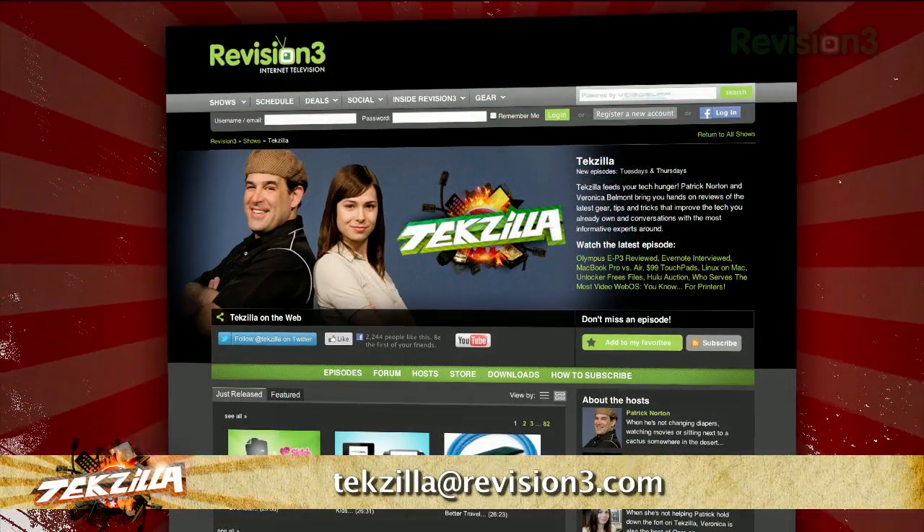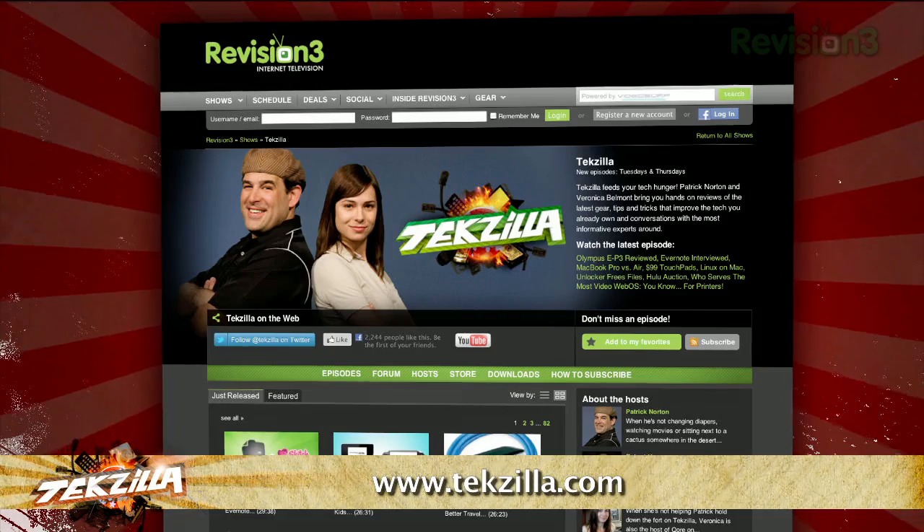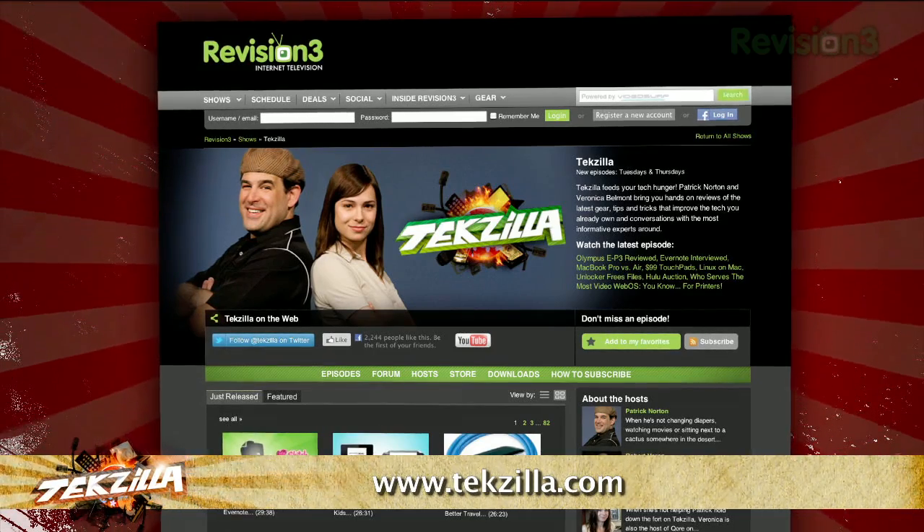Now if you have a tip you'd like to share with the world, let us know. Email us at tekzilla@revision3.com. And don't forget tekzilla.com — it's the place to find more tips, tricks, product reviews, and how-to's.